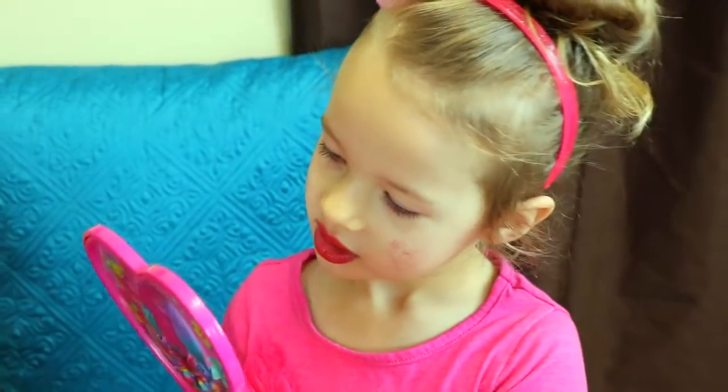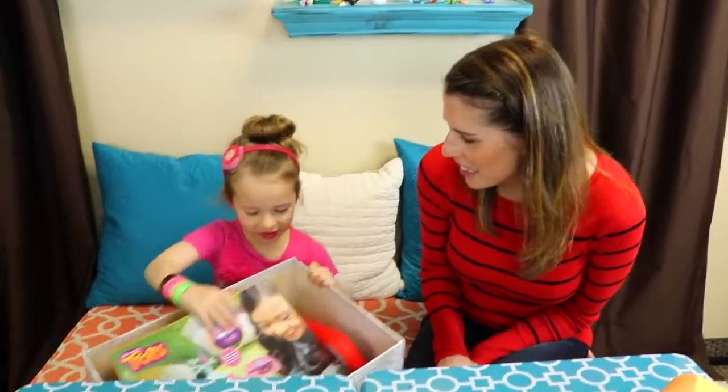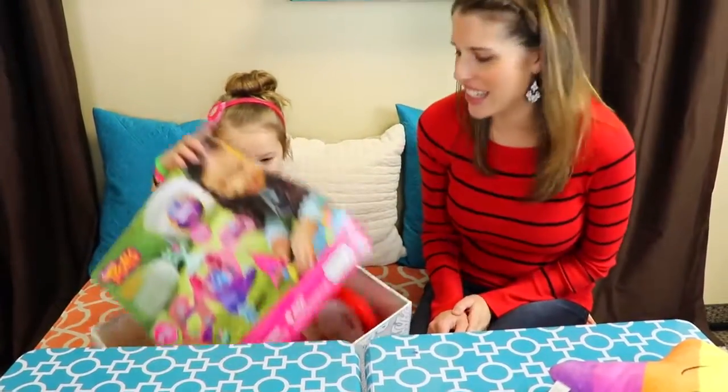Do you want any glitter for your eyes, or are we all done? All done. Okay, now let's pick out another toy, little Valentine's Ava.